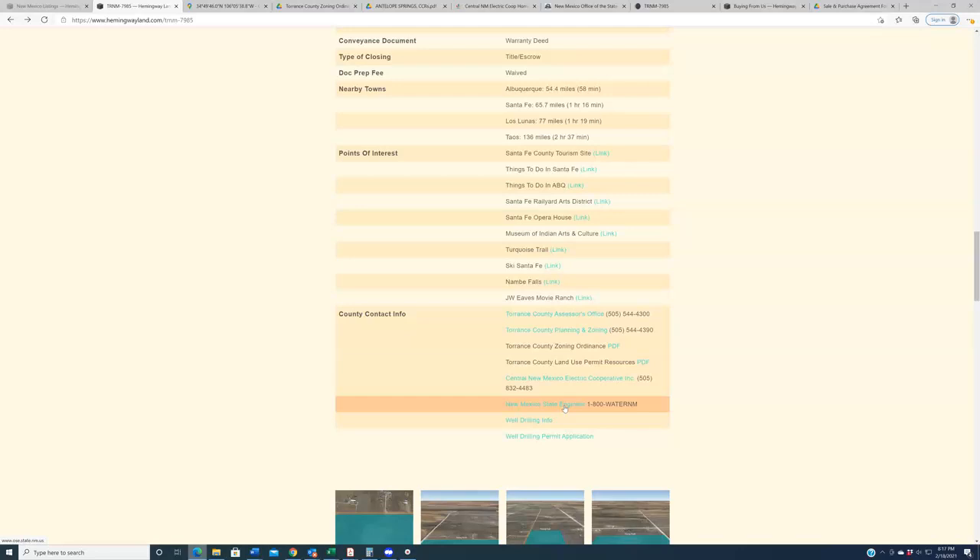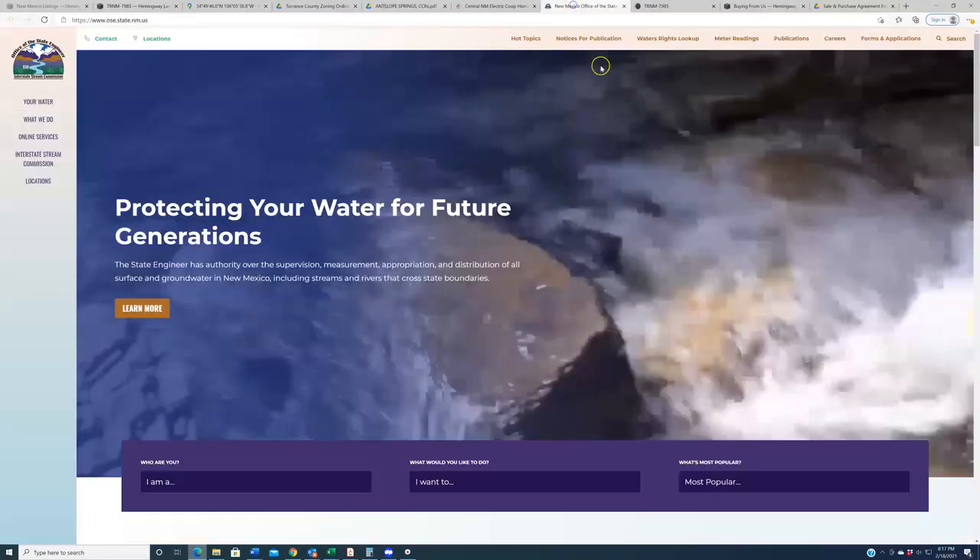We always recommend that buyers talk to local well drillers who know the region — who understand drill depth, water tables, and the logistics and cost involved. They can quote you with far greater authority and expertise than we can. The Office of the State Engineer in New Mexico is the governing body that permits wells and water rights — that's an entity you'll have to deal with eventually. Click the link on the listing page to go to their website where you can do further research on wells and water tables in the area.